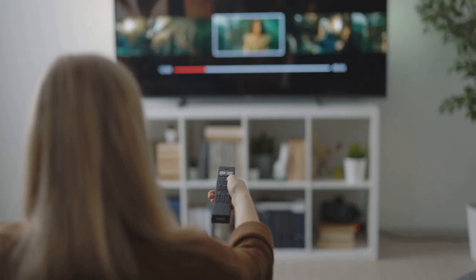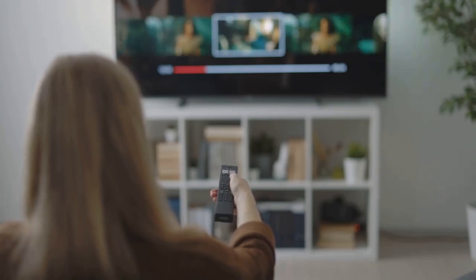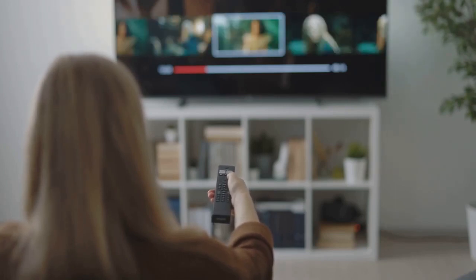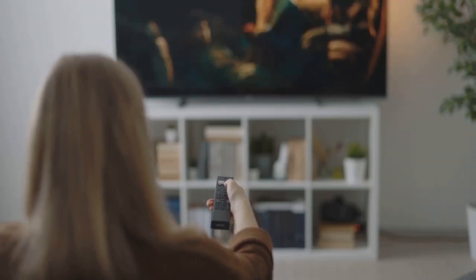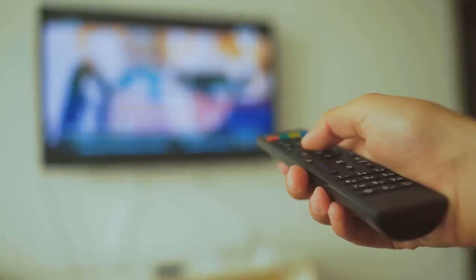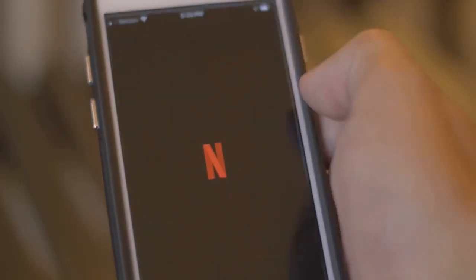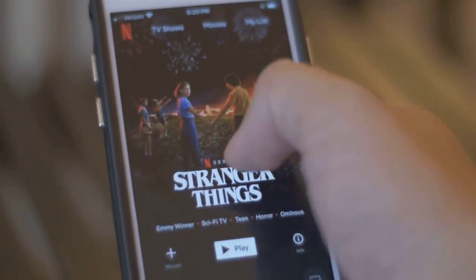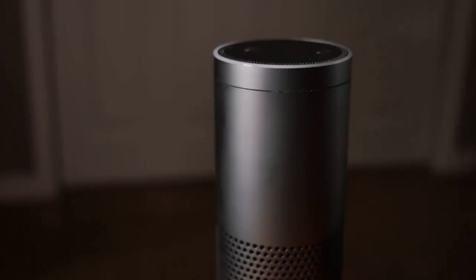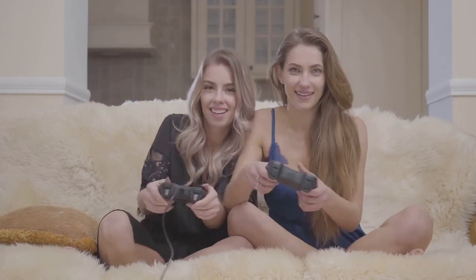In conclusion, choosing between Roku and Amazon Fire Stick really boils down to personal preference and your existing subscriptions. If you value a straightforward, easy-to-use interface that plays well with all services, Roku might be your best bet. But if you're all about Amazon and love using Alexa, the Amazon Fire Stick could be the way to go. And there you have it, folks — two fantastic streaming devices, each with their own strengths.